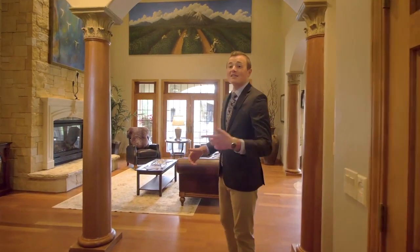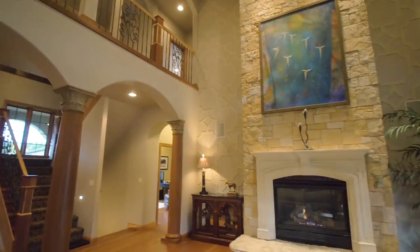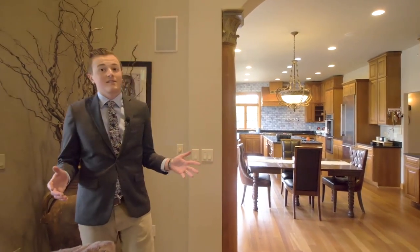Follow me into this elegant entryway past the sherry pillars into this huge great room — floor to ceiling stone on the fireplace and a 21-foot tall massive ceiling. Incredible.